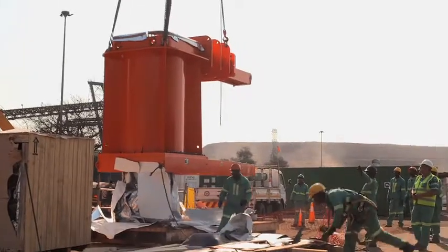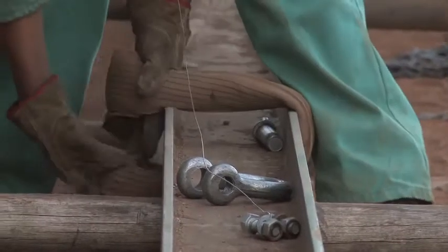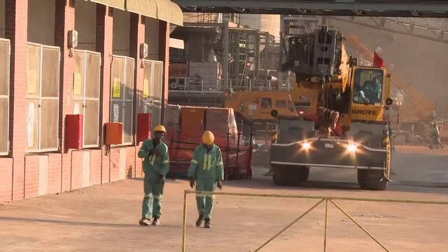We are aligned with Eskom's power station demand and will basically be fully commissioned by the end of 2013. The fact that we will be one of the first mining operations to be energy efficiency certified by Eskom is a good indication of our commitment in terms of not only saving water but also energy efficiency.